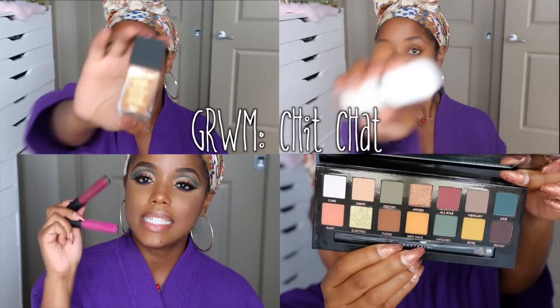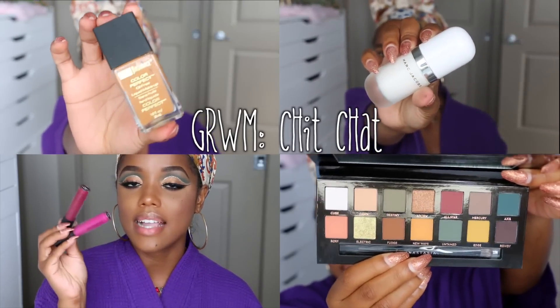Hey y'all, Ellery here in my basic attire. Normally my get ready with me videos were fast-forwarded — no talking — but I decided to do a little chit-chat this time because I'm using a lot of new stuff I haven't used before. So instead of fast-forwarding, I'm going to talk about the new products — tutorial plus life stuff.